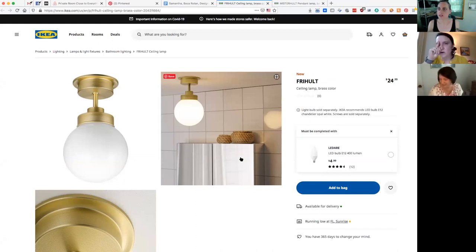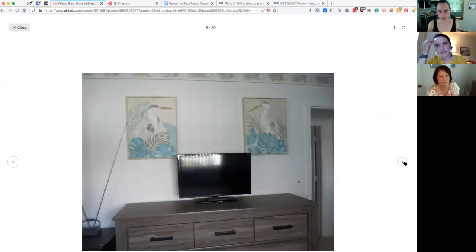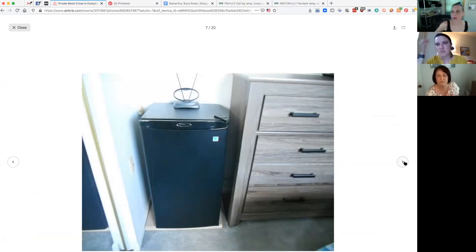Before we get to lighting, you asked about whether to keep the mini fridge in the room or not — and we thought not to keep it. You have such close kitchen access, and as long as there's space in the fridge for people to put their leftovers, there's no need for a fridge in the room. It's such a small room that it's really not worth it. It's taking up space that you want back.